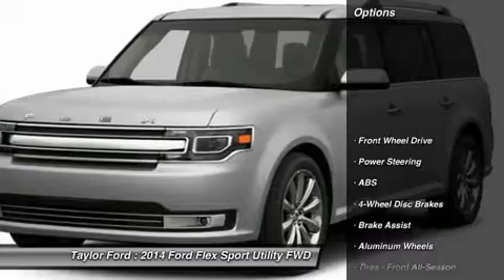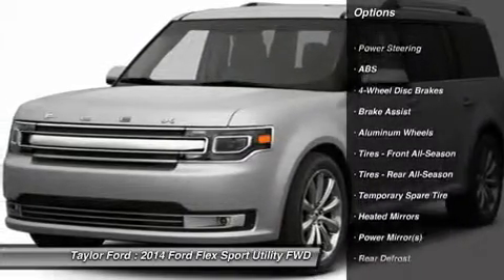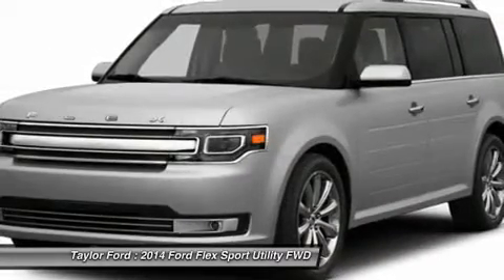Here are some of this vehicle's great options: power passenger seat, anti-lock braking system, steering wheel audio controls, air conditioning, and adjustable steering wheel.